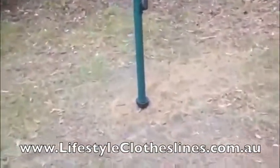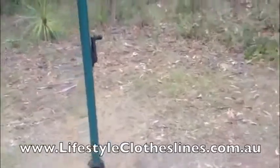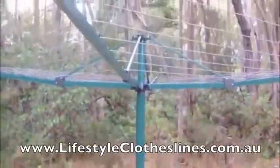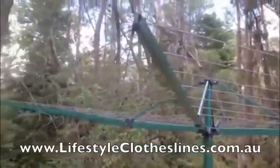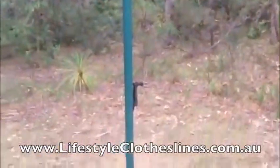My husband dug a hole, filled half of it with gravel, and put in the base. Then we erected our beautiful new clothesline. It's just lovely. Thank you.